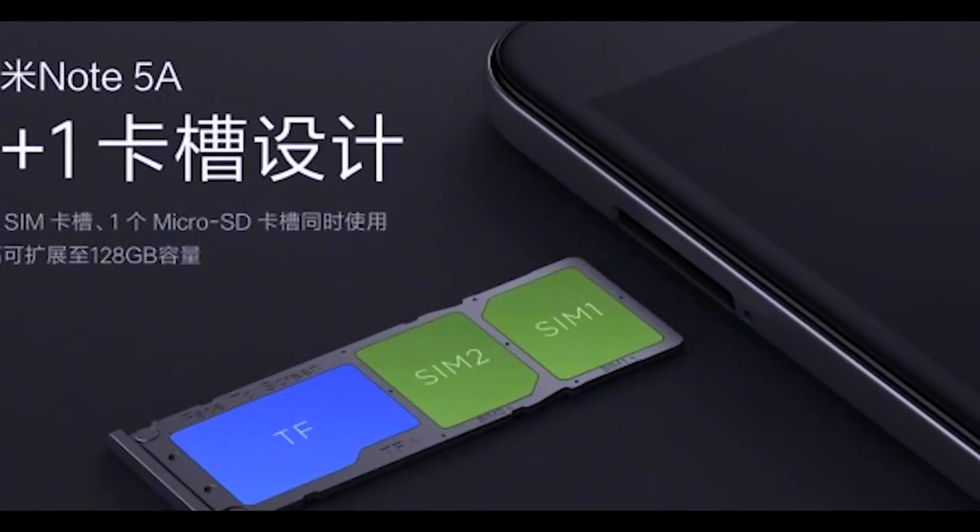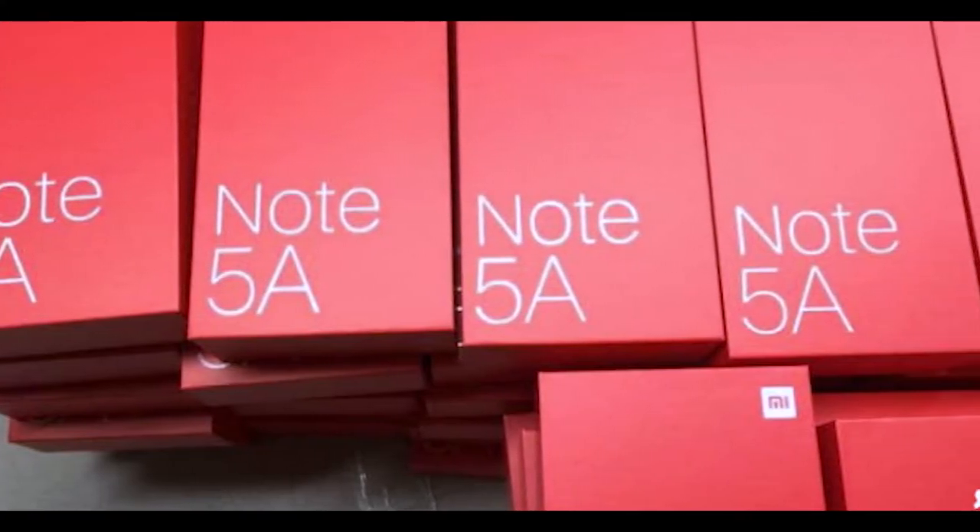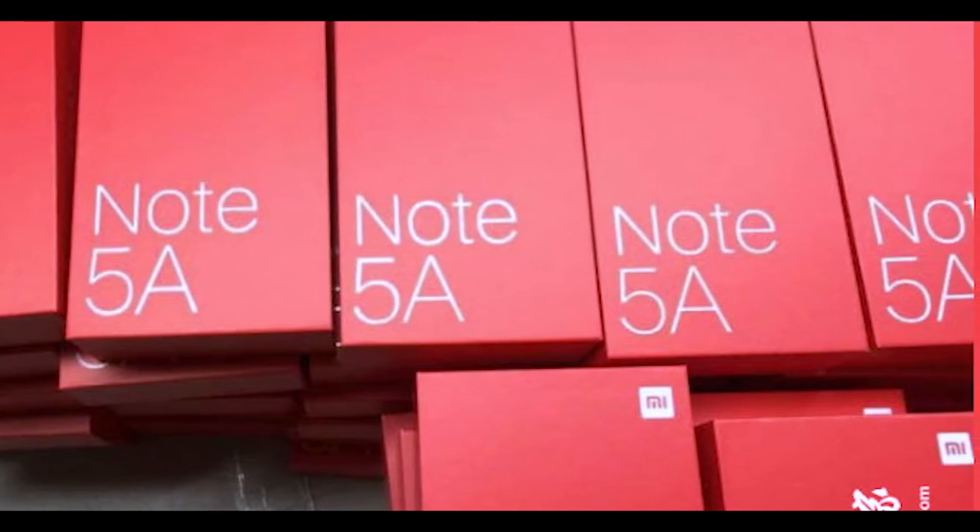If you can see the specifications, the screen is big. If we talk about display technology, you will find IPS technology. And we will get the MIUI 9.0 update. Out of the box, the phone is based on MIUI 9 and also Android 7.0 Nougat.